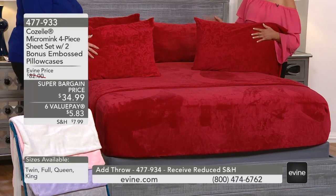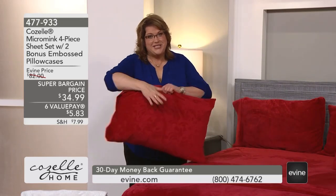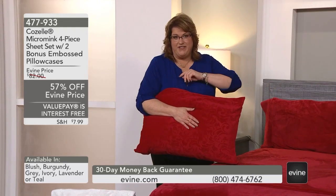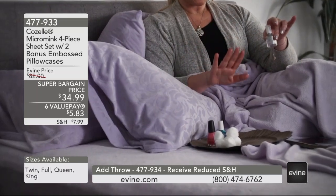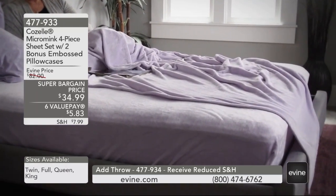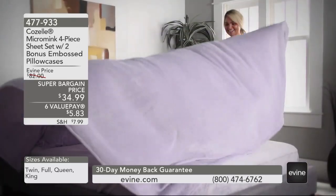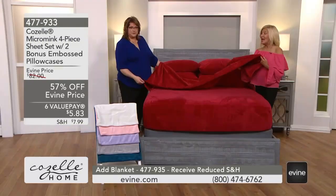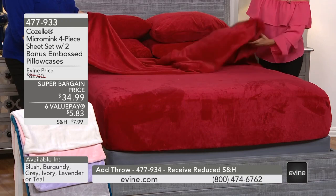If you saw us present this earlier in the season and thought you'd like to try it, this is the end of the season — the time to get in on this at such a good value. There's a difference from the micro plush sheets of about five or six years ago: micro plush was a thicker, heavier sheet. What we found is that may not have been the right combination for a lot of people. So we developed this fabrication called micro mink, which actually floats — it's got body and wonderful flexibility to it.